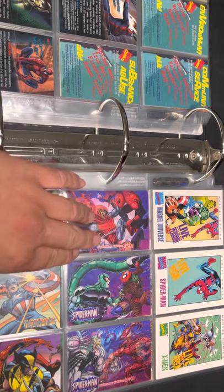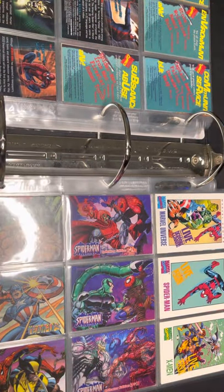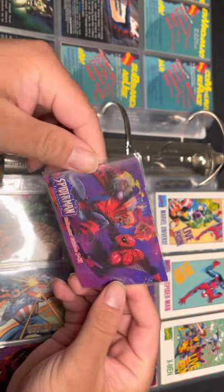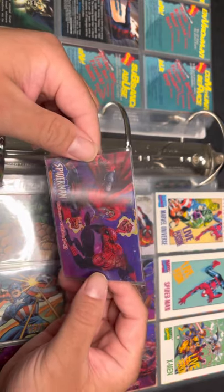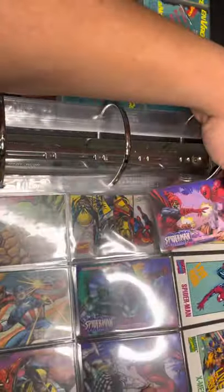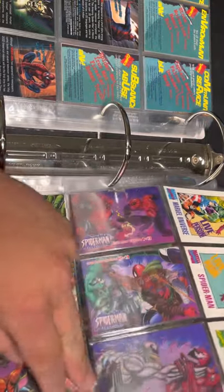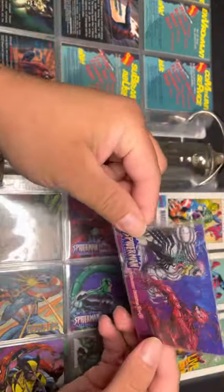Then we have another Toy Biz production — these are the Spider-Man Classics, lenticular 3D cards. It has Spider-Man and Hawk Goblin. You get one card per pack, and the characters you get are the same as the toys in the pack — so this one would have Lizard versus Spider-Man, and this one would have Anti-Venom and Carnage.